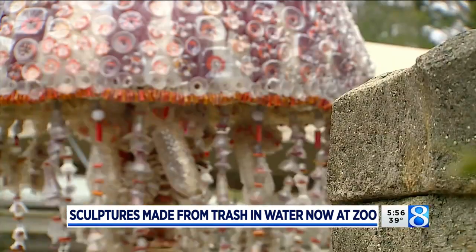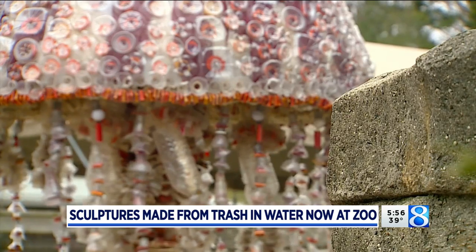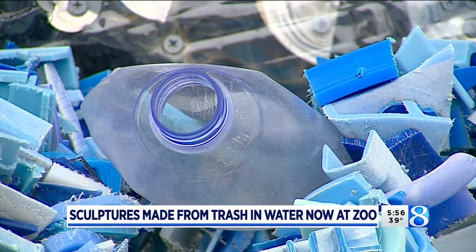For example, I have a piece of a plastic bottle right here, and you can see that something has actually eaten it. So this isn't just about it floating somewhere — it's about getting it out of the environment so that animals don't ingest it either.